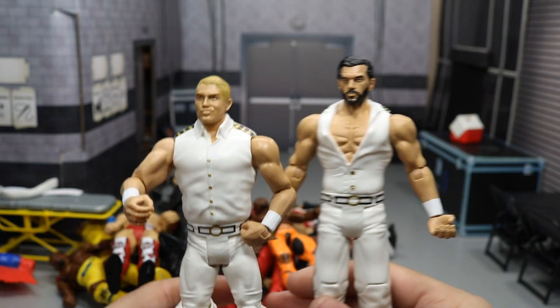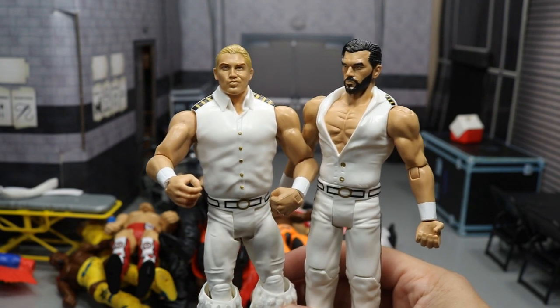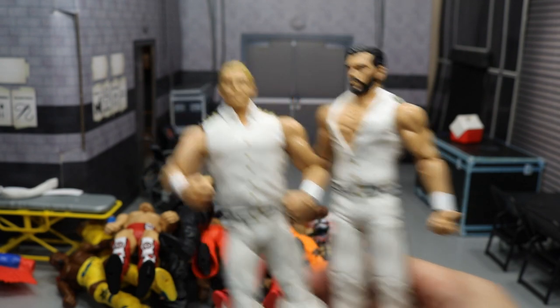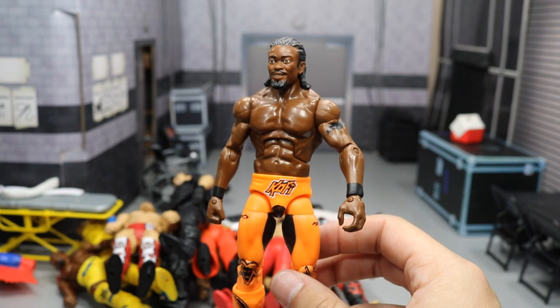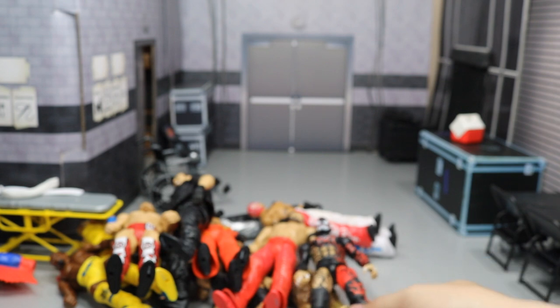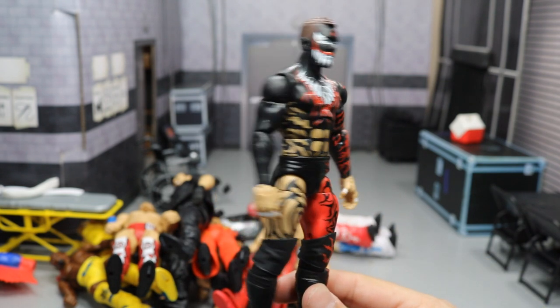We got the brand new battle pack Fashion Police figures — I really had no use for these guys so you can go for them. We have the Elite 27 Kofi Kingston in the orange attire, pretty rare figure — you don't see him in orange long tights anymore. We have the Elite 46 Finn Balor Beast in the East, very nice figure if you don't have a Finn Balor.